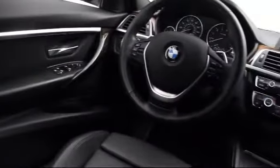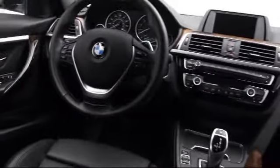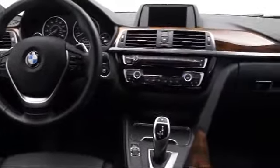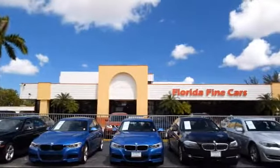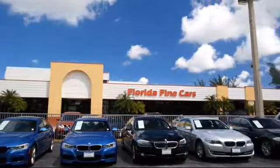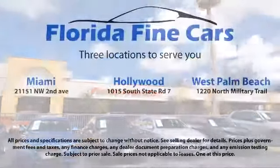Thank you for taking time to look at our vehicles. We understand that there are a lot of dealerships to choose from, and we greatly appreciate you giving us the opportunity to serve you. Contact us today and we'll answer any questions you might have. Thank you.